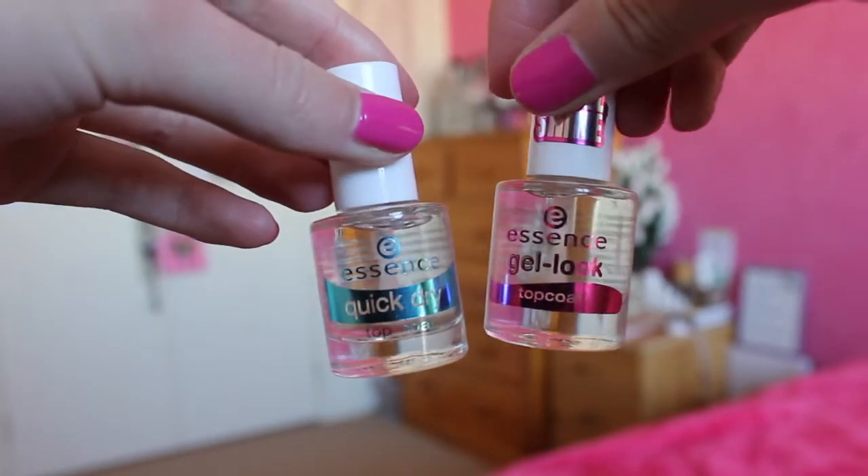The next two things are a little bit boring possibly — they're two top coat nail polishes, both from Essence. I got the quick dry one and also the gel look top coat. I've never tried any nail polishes from Essence before, but from what I hear they're not too bad and really good pricing. These were both £2.95 each. I bought both because I didn't know which one I'd like better and I need a new top coat anyway.